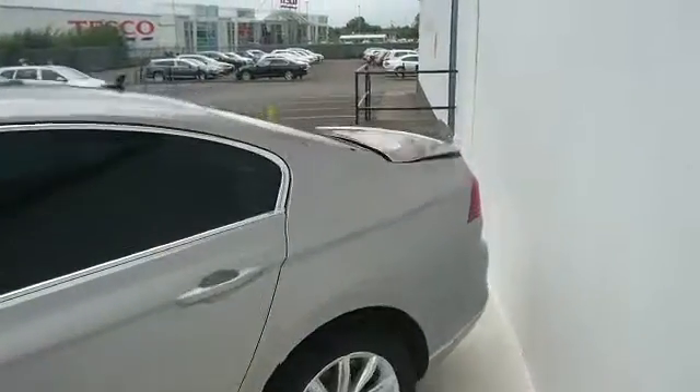The Passat boasts a very spacious boot, as you can see.